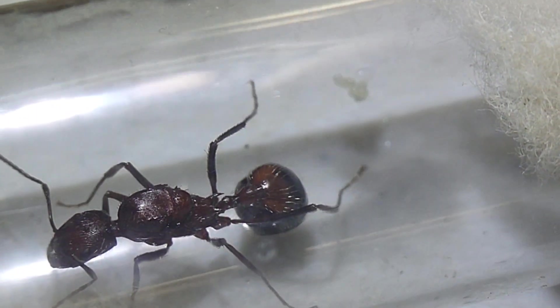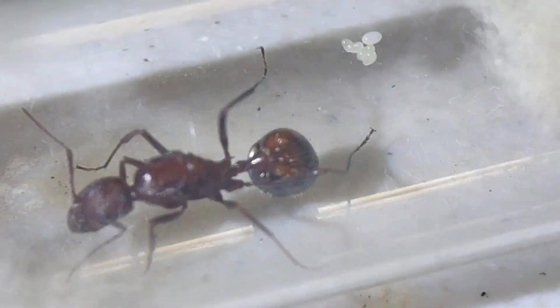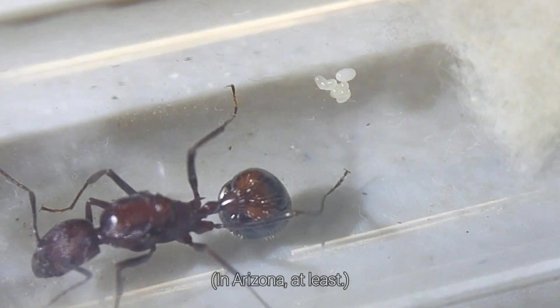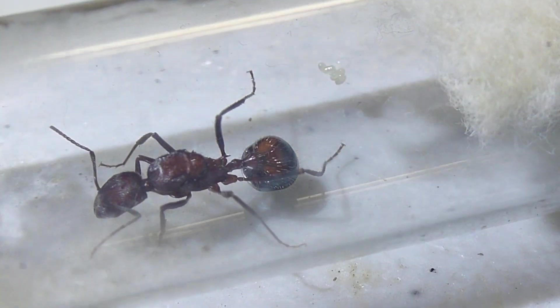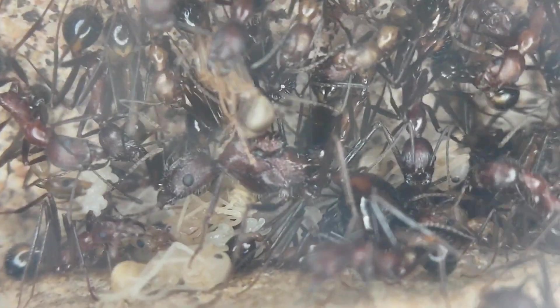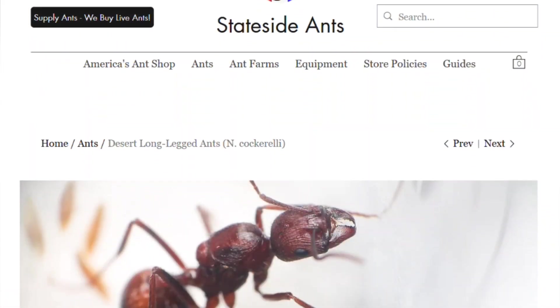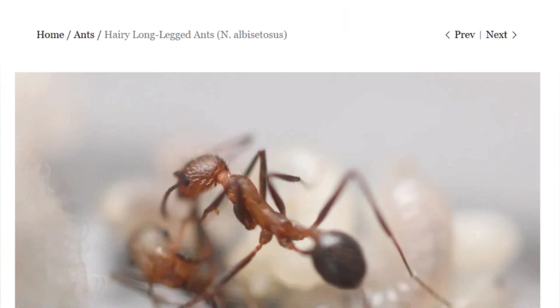Novomessor albicytosis aren't quite as great — I usually get around a 50% success rate with them. I'm not entirely sure why they don't seem to do as well, but they're also typically easier to collect in larger numbers than cockerelli, so it's not difficult to get your hands on a successful colony. At the time of filming, Statesideants.com has both species available, so if I've convinced you, now is the time to grab some.